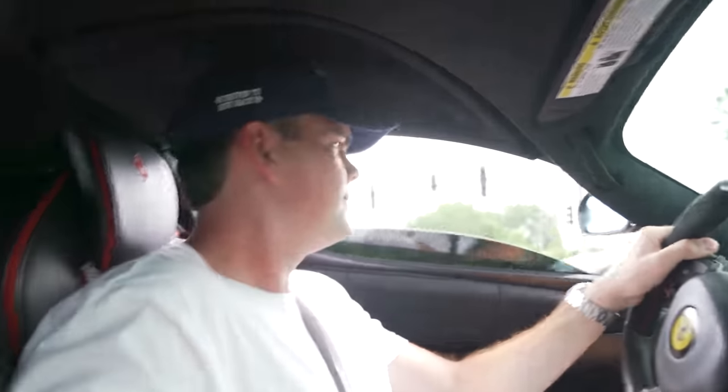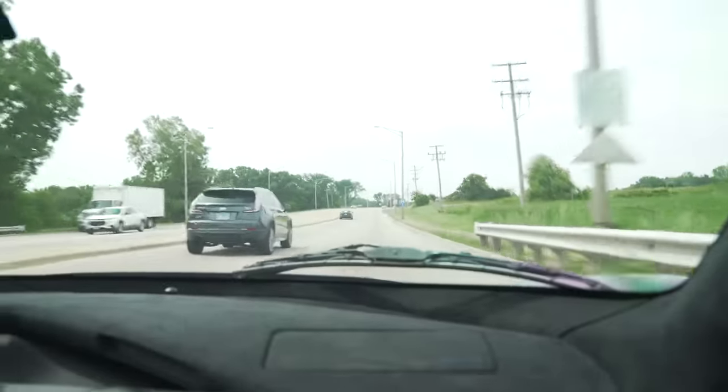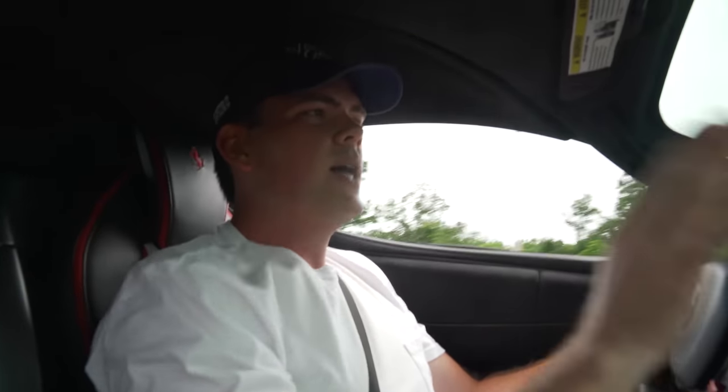This car sounds so good — listen to this. I was leaning into the gas like nothing and I could see the traction control light blinking because it's just not getting traction. The fact that it's a rear-engine naturally aspirated V12, it's unbeatable. This thing is so freaking cool. I love, love, love this car.